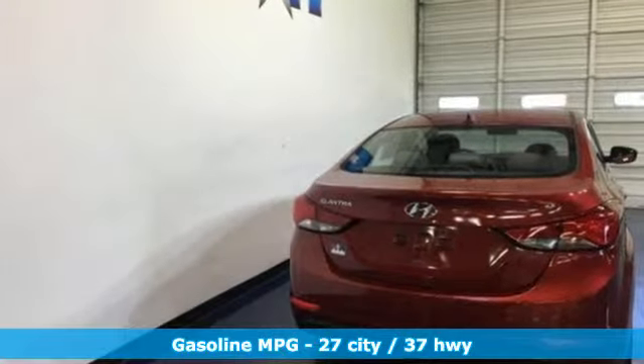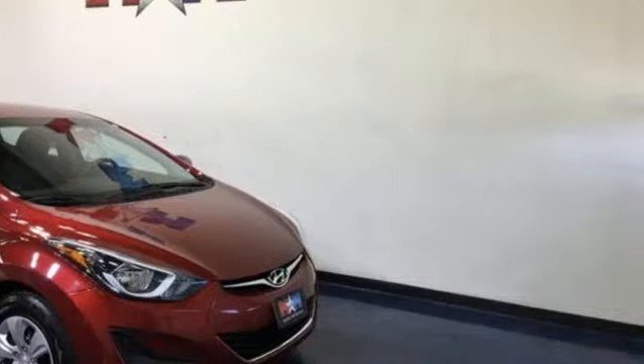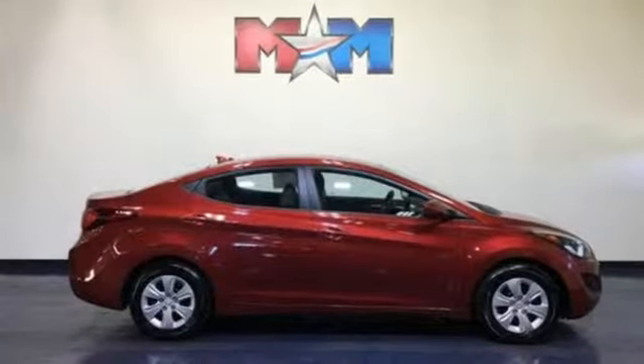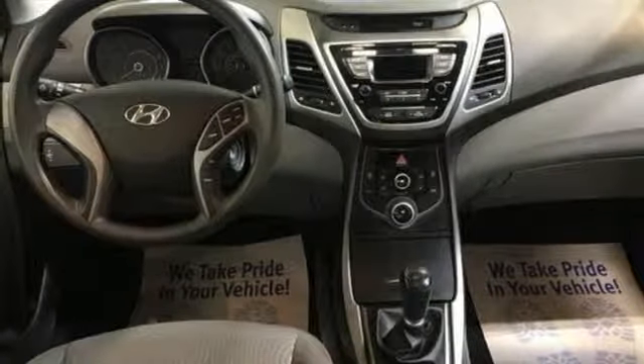A great vehicle is comprised of great features like these: external memory control, power windows, air conditioning, power mirrors, manual tilting steering column, in-line four-cylinder engine, gas pressurized shocks, and manual transmission.